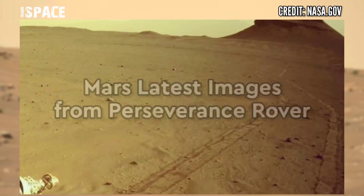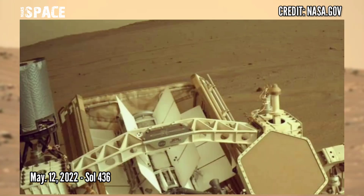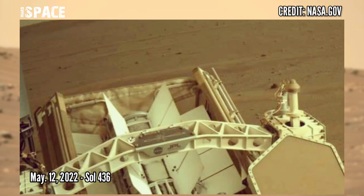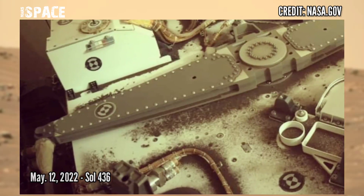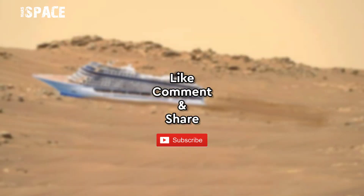Now watch new pictures from NASA's Mars Perseverance rover. These images were captured using its on-board right navigation camera on May 12, 2022, sol 436. If you like, hit thumbs up and don't forget to share. Thanks for watching.